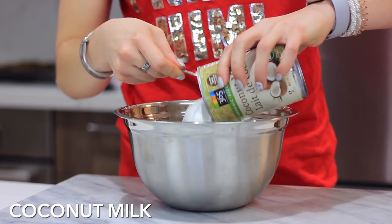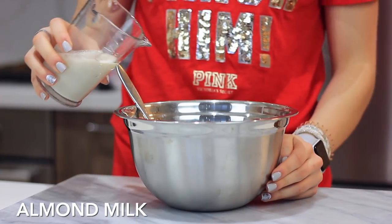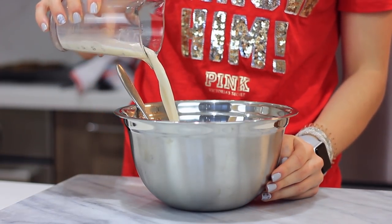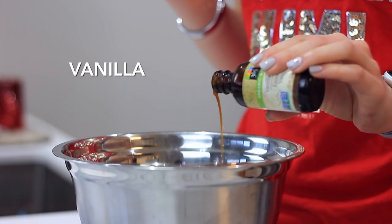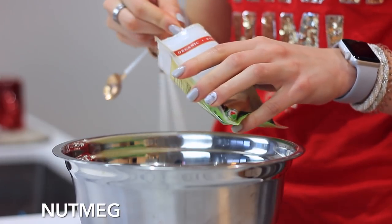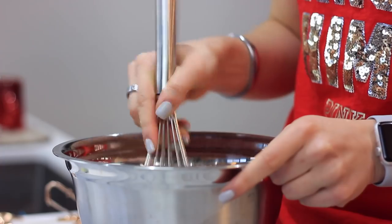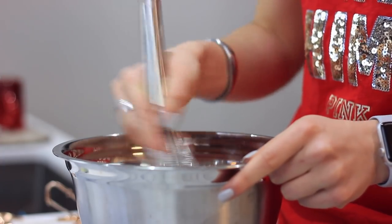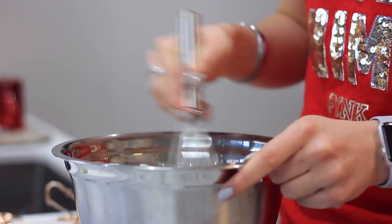Lastly, I wanted to show a quick recipe for homemade eggnog. I'm using a full can of full-fat coconut milk, along with some almond milk, a little bit of vanilla, and some nutmeg. That's all that goes into this really basic eggnog — it gives you the flavor of eggnog and is super easy to make at home. The secret is the canned coconut milk, and it tastes so good with all of these cookies.